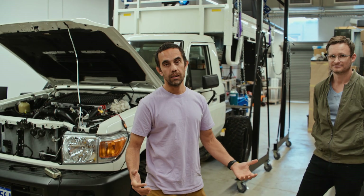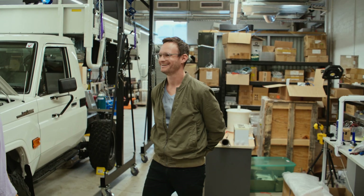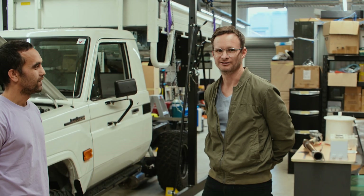Stoked to introduce Jan to this project. Jan, are you stoked to join? Absolutely, Mike. This Land Cruiser is a great symbol of a whole bunch of the work that we're doing here at Switch.